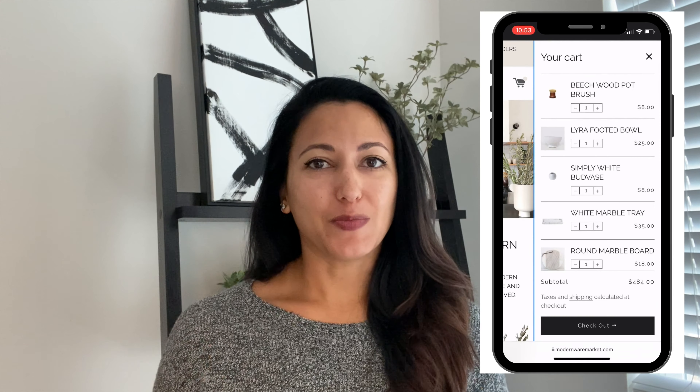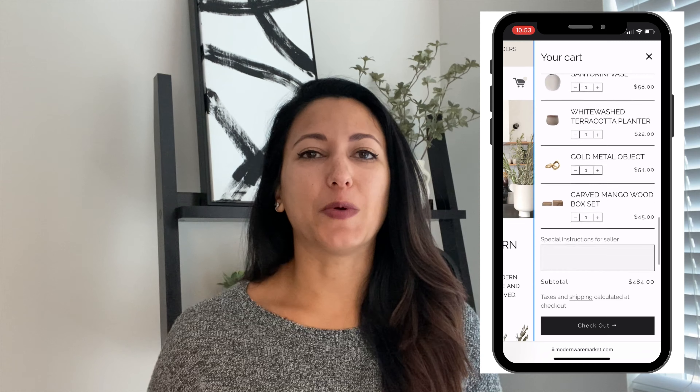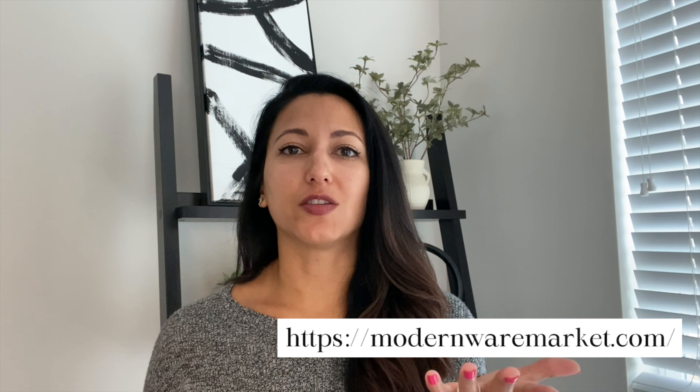Hi everyone, welcome or welcome back to my channel. My name is Nicole and in today's video I did more shopping. Today is all about an unboxing from two different places. We're looking first at Modern Wear Market — a place I only recently discovered but I have been loving everything on their website. I have a previous purchase I'll go over as well and show you my shopping cart, which is full of pretty much the entire website. They have curated a bunch of really gorgeous items for your home. I also have one item from Crate and Barrel that we're going to be looking at today.